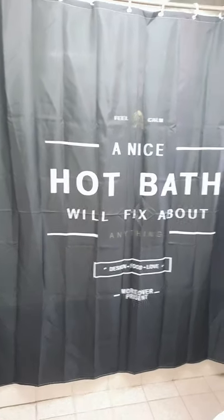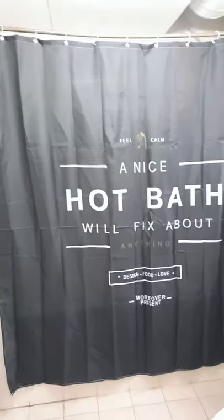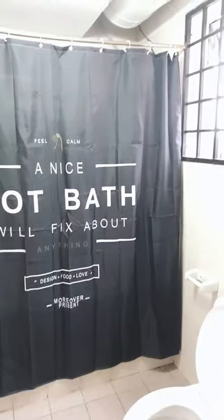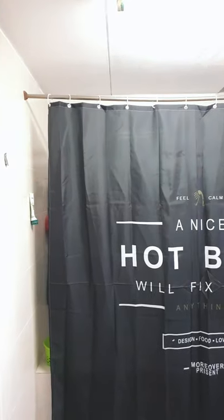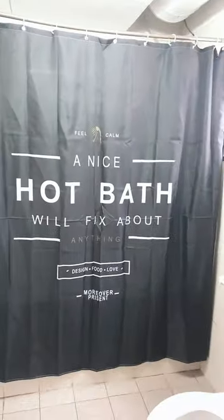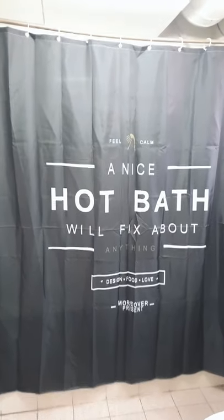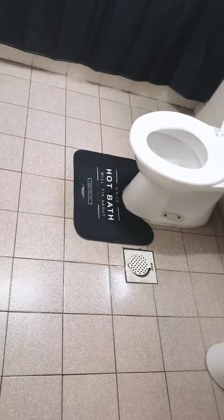Hi everyone, welcome to my channel! Today I'm reviewing a shower curtain I got from Sheen. If you look at it, it's really long and it came with those rings. I saw many designs, and I really like this one because it had some great wordings. I also got the bath mat that came along with this set.